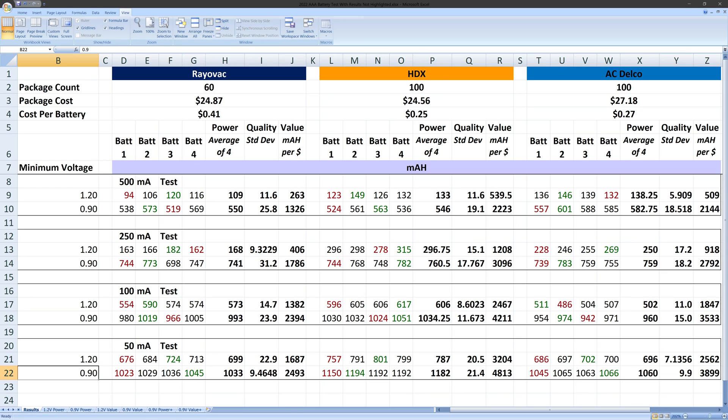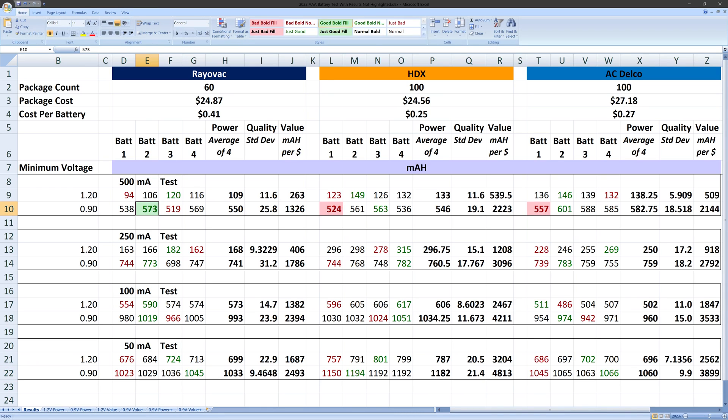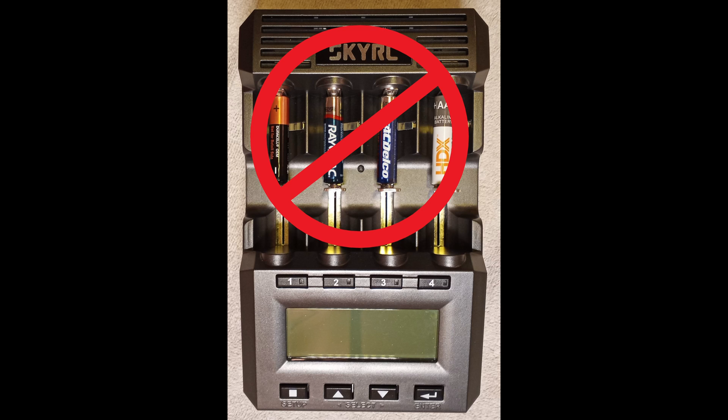Look closely at my spreadsheet. For most tests, each brand usually had at least one battery that was better than at least one battery from the other brands. In the 500mA discharge test, for example, Rayovac could have won, or HDX could have won, or ACDelco could have won. Without testing more batteries of each brand and taking the average, it's just luck.